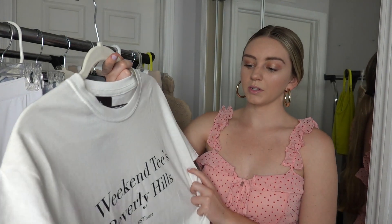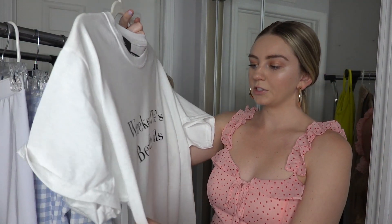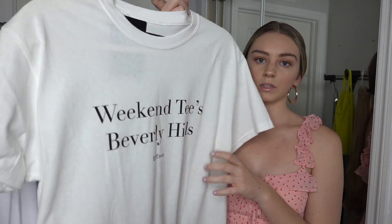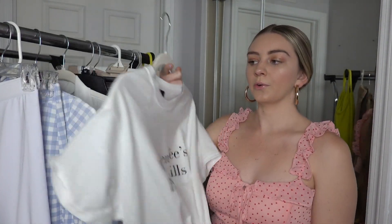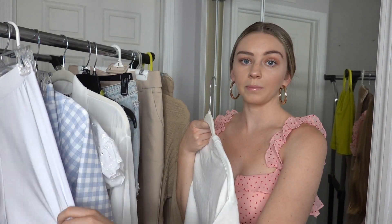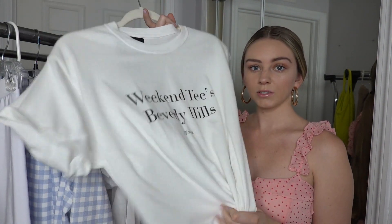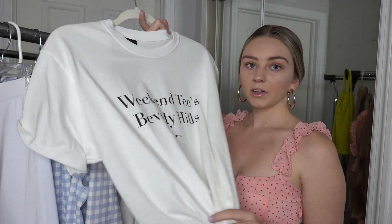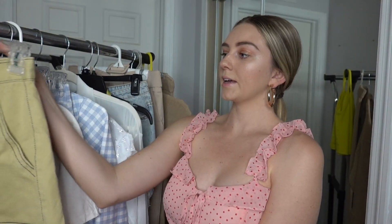To go with the white biker shorts, I got this simple white tee that says 'Weekender Beverly Hills.' I thought it would be super cute paired with the white biker shorts as a white-on-white monochromatic look. White is just super clean and bright for summer, so I'm really excited to pair those two together.